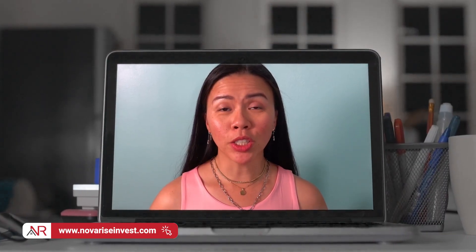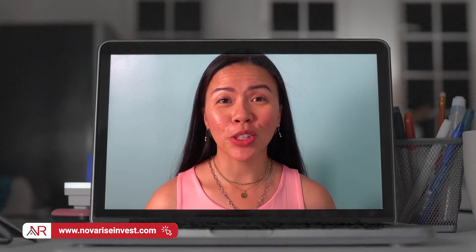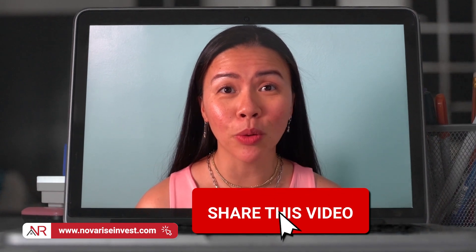I want to take a moment to remind you that if you like this episode, feel free to hit the like button below so you can help this episode rank and help others looking for information like this. And if you know somebody who would find this useful, feel free to share this episode their way so you can help change their life for the better.